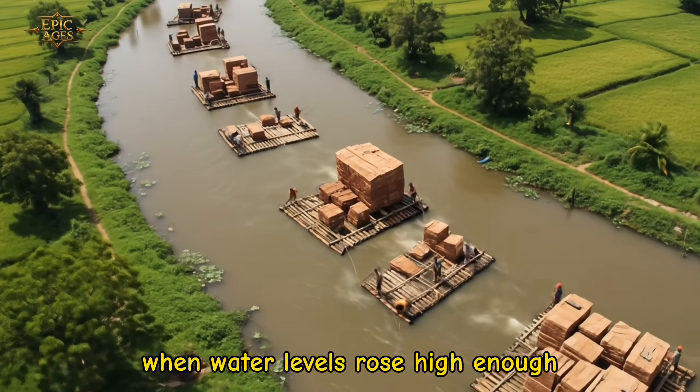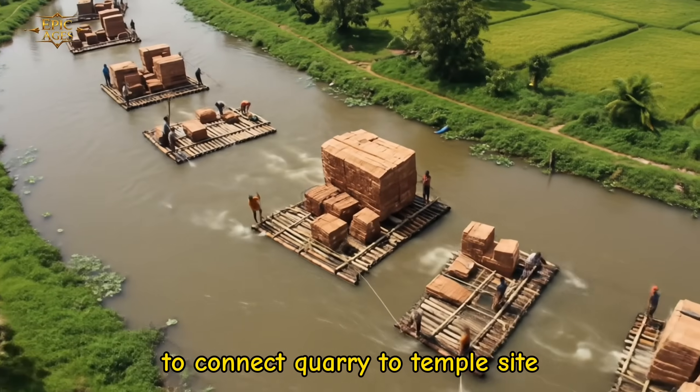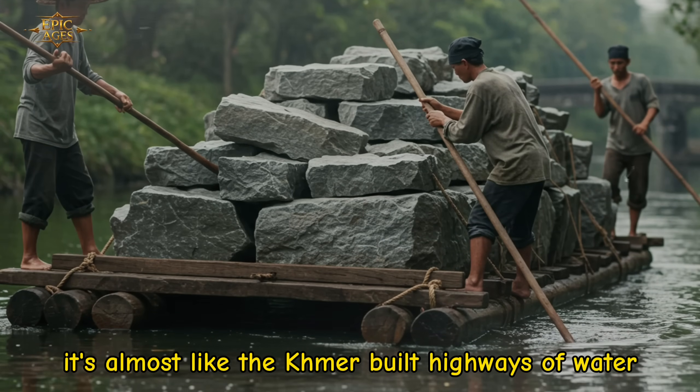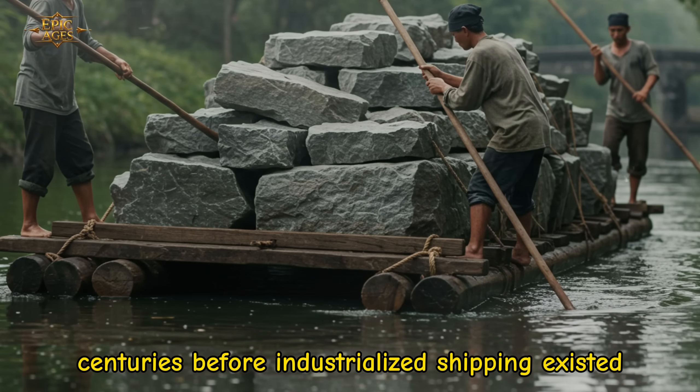Water levels rose high enough to connect quarry to temple site. It's almost like the Khmer built highways of water centuries before industrialized shipping existed.